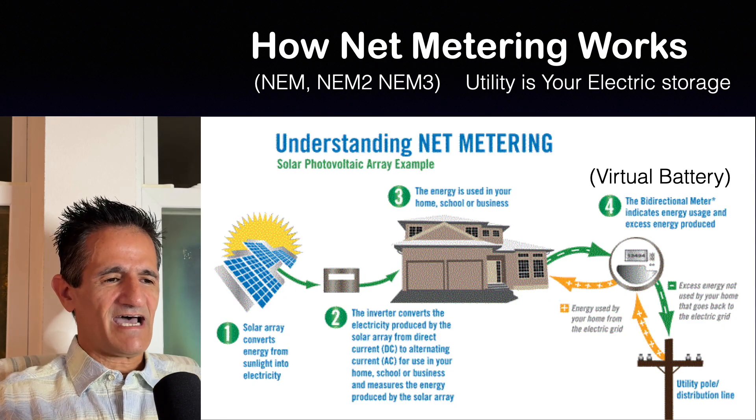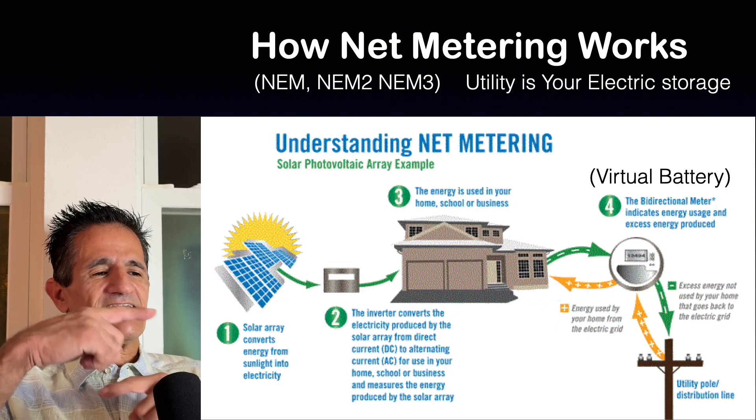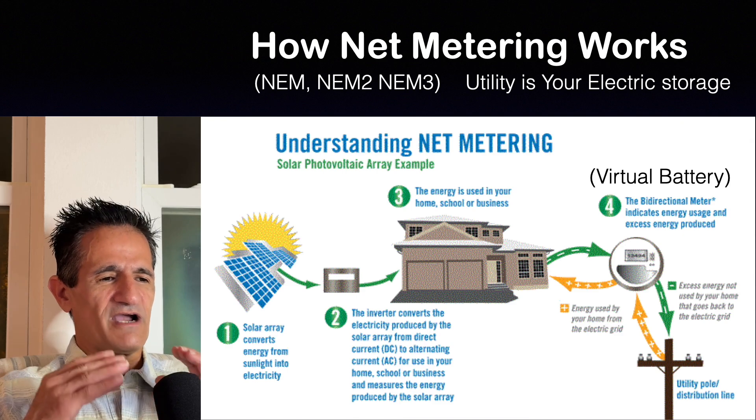At nighttime, the solar is not producing anything, but you have the lights on, so the meter spins forwards — like taking electricity out of a battery. And that's why with net metering, your utility company acts as your virtual battery, storing your electricity so you can use it later.